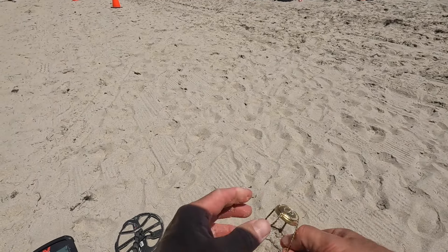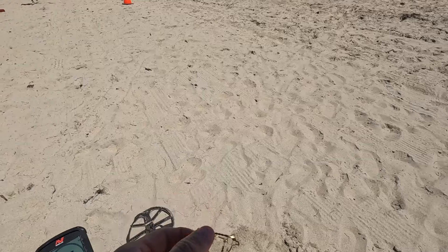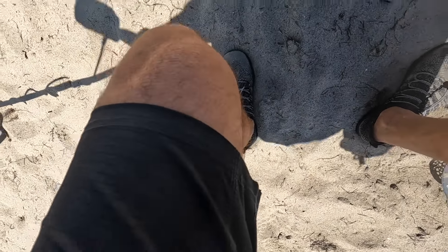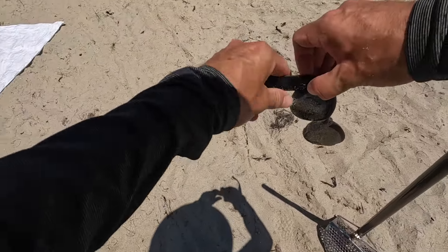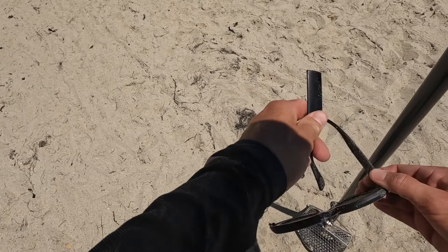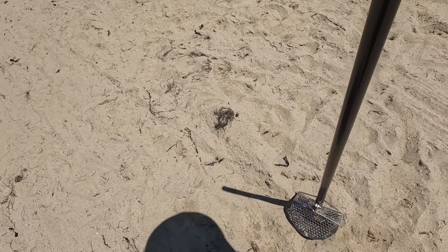Champagne wire seal thingy. This one's sticking out. It is a 14. They're falling apart. Nice pair of sunglasses — I'm sure they're not scratched, right? Sunglasses.